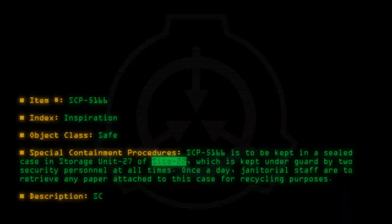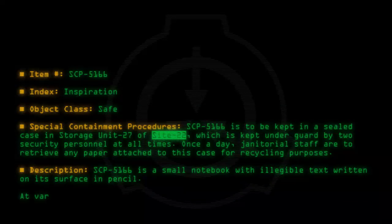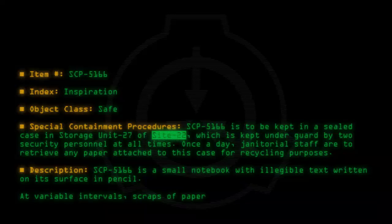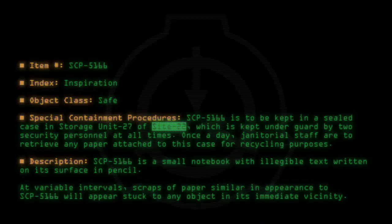Description. SCP-5166 is a small notebook with illegible text written on its surface in pencil. At variable intervals, scraps of paper similar in appearance to SCP-5166 will appear stuck to any object in its immediate vicinity.